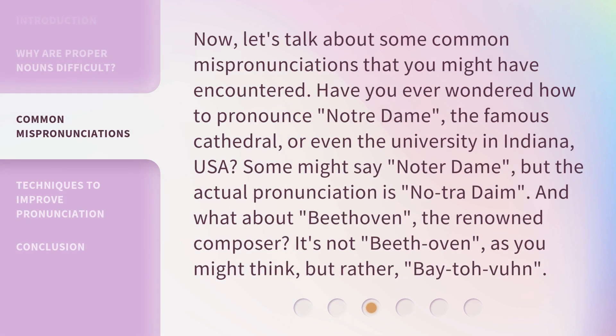Now, let's talk about some common mispronunciations that you might have encountered. Have you ever wondered how to pronounce Notre Dame, the famous cathedral, or even the university in Indiana, USA? Some might say "Notre Dame," but the actual pronunciation is "Notre Dame." And what about Beethoven, the renowned composer? It's not "beef oven," as you might think, but rather "Beethoven."